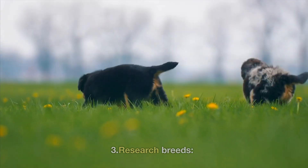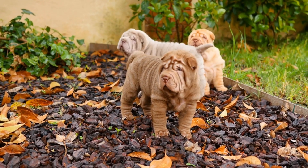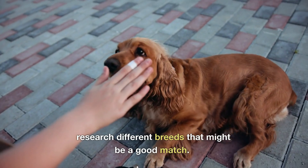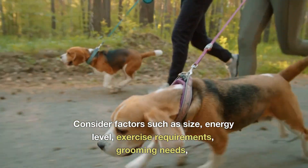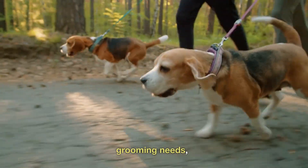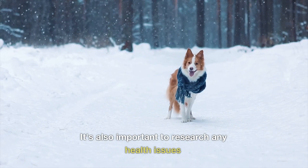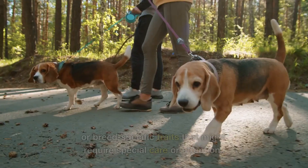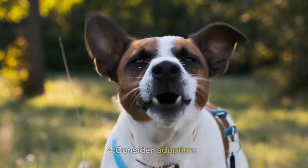3. Research breeds. Once you have a good idea of your lifestyle and needs, research different breeds that might be a good match. Consider factors such as size, energy level, exercise requirements, grooming needs, and temperament. It's also important to research any health issues or breed-specific traits that might require special care or attention.